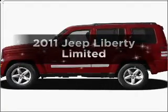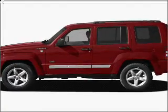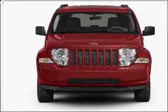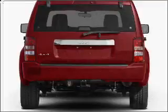Introducing the 2011 Jeep Liberty. This is the set of wheels you've been looking for. With a solid 6-cylinder engine that responds smoothly to its automatic transmission, premium wheels lend a distinctive appearance.